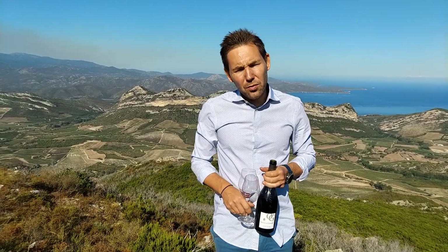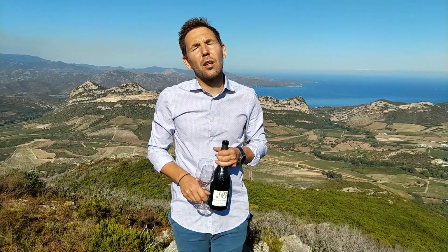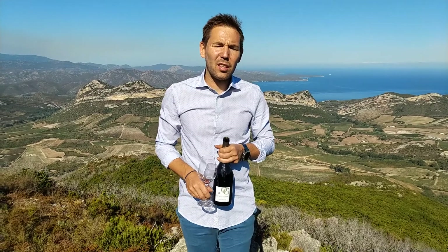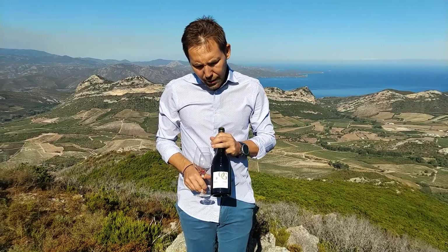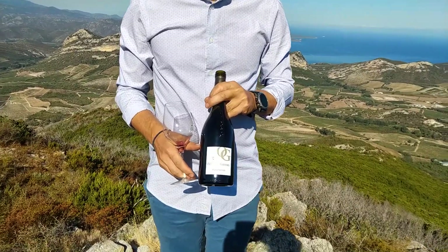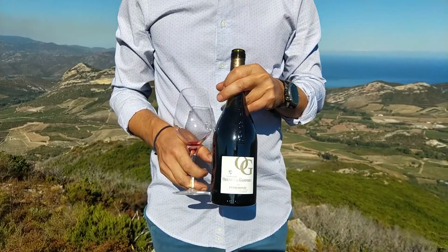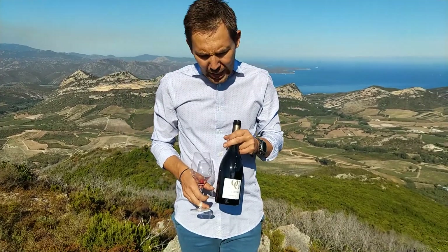We grow several varieties — most of them are local: Nieluccio, Ciaccarello, Nustelu, and Vermentino. We also have a little bit of Muscat for sweet wines and Grenache for red wine. The 2014 Patrimonio is a blend of 90% Nieluccio — a great variety related to Sangiovese, the famous variety from Tuscany — and 10% Grenache.